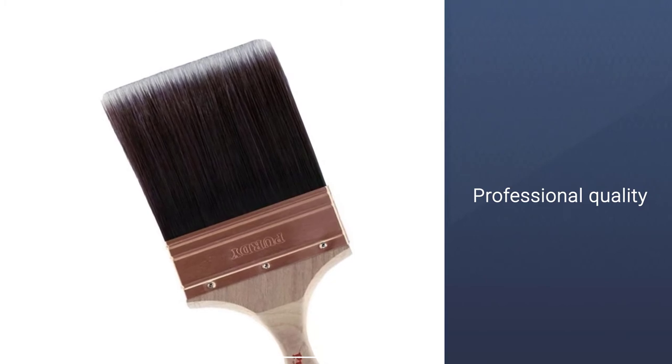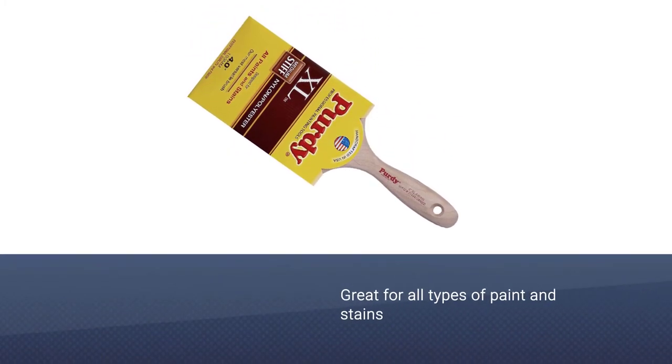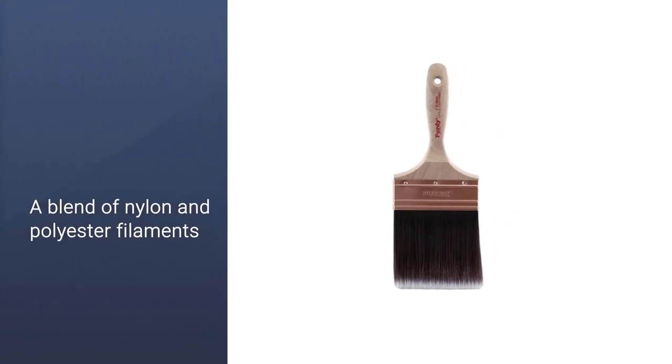Providing a professional quality, materials used include a blend of nylon and polyester filaments, ensuring that your interior and exterior painting projects are offered perfect finishes.